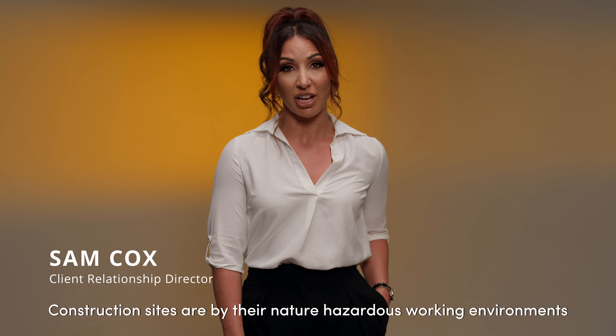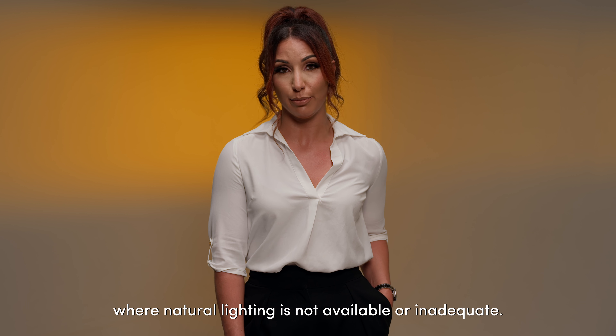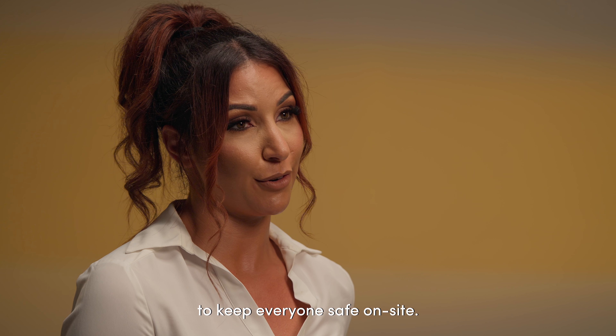Construction sites are by their nature hazardous working environments where natural lighting is not available or inadequate. Additional lighting is required to keep everyone safe on the site.